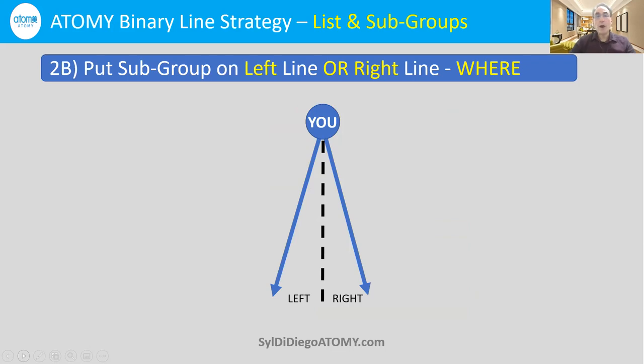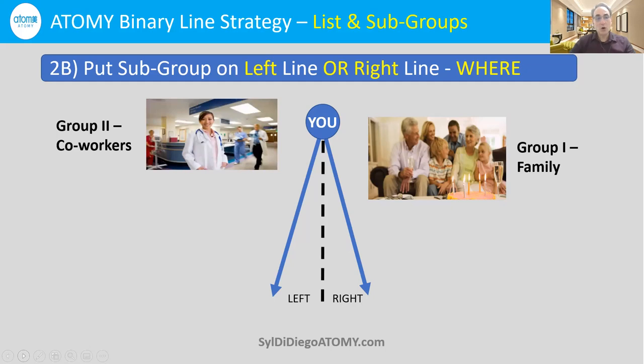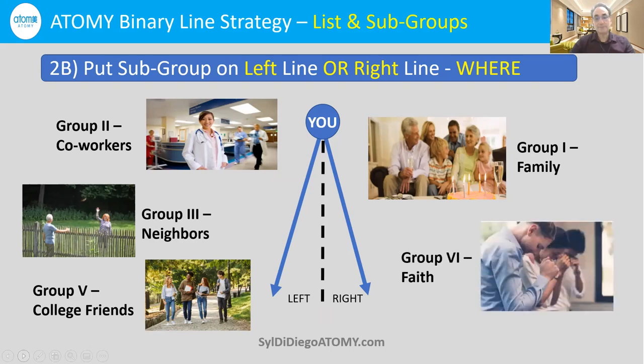Think about where you're going to place these subgroups — there are some guidelines. When you come into a line, you're going to be on one main line, usually the left line, and everybody is responsible for two lines. So your family is going to go on the right line as a matter of principle. Coworkers, neighbors, and even college friends, we suggest to put on your left line. Faith community you could put on the right line.